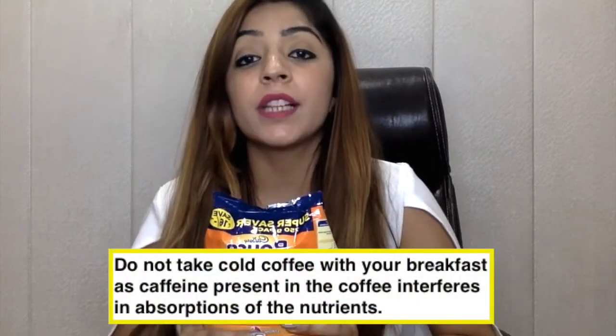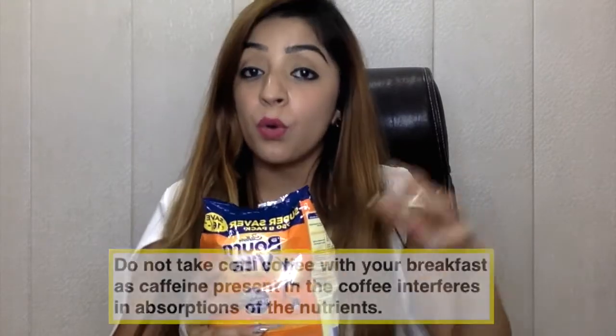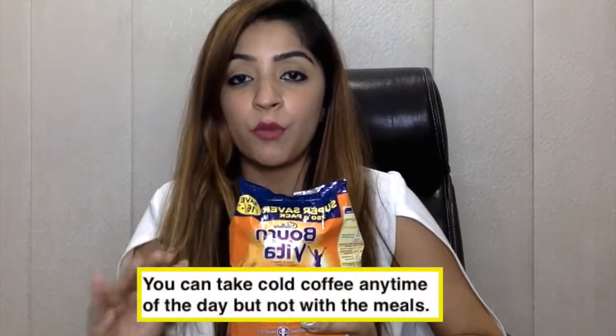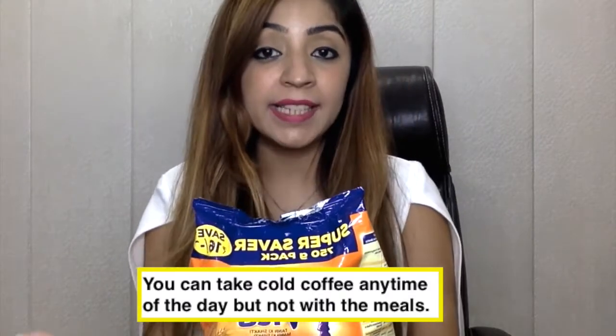Next is Bon Vita, which I use instead of cold coffee with breakfast. Caffeine in coffee really hinders nutrient absorption, so if you're eating a very healthy meal and drinking cold coffee alongside it, you're wasting those nutrients. I make a Bon Vita shake as a substitute for breakfast. You can have cold coffee any time of day — just not with meals.